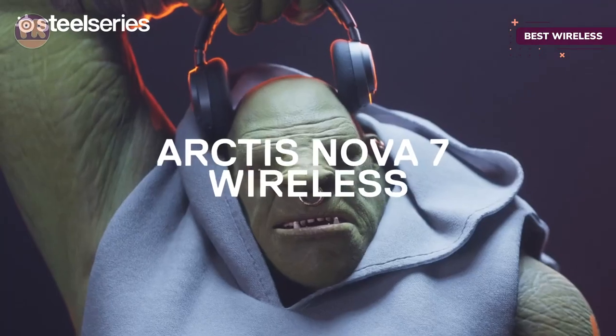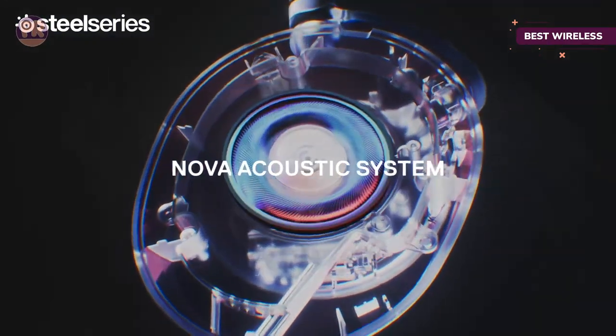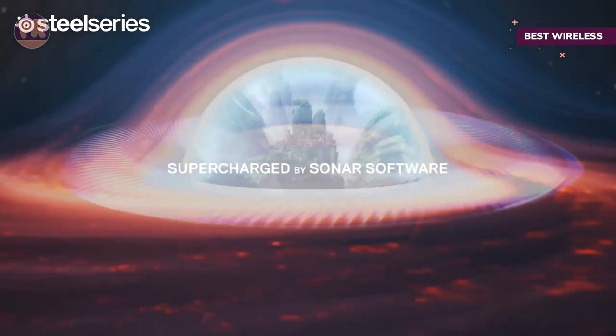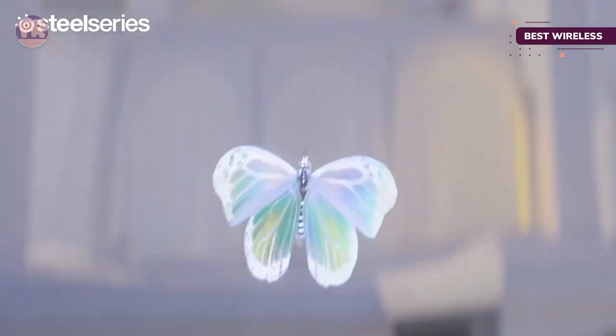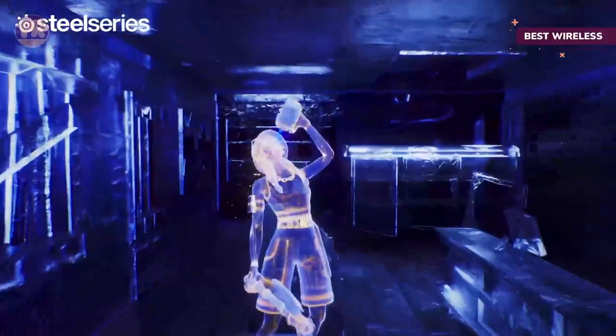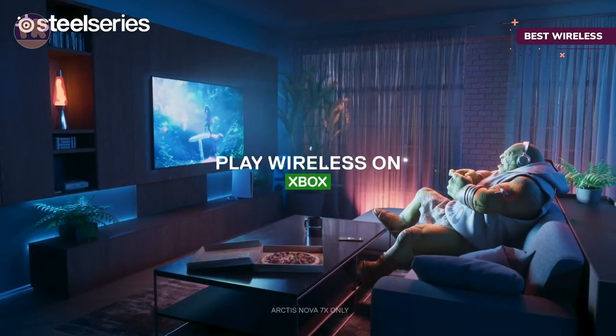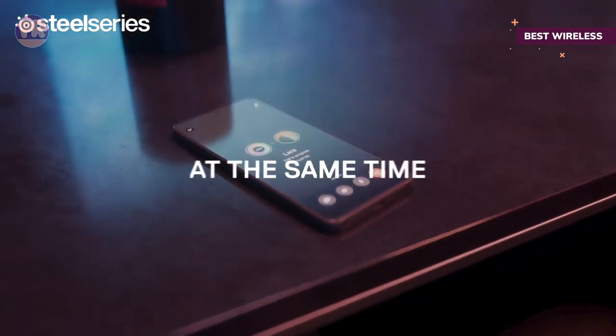It doesn't stop there — you can simultaneously listen to your game's audio via the dongle while playing music or chatting over Discord through Bluetooth with another device. A 3.5mm jack also provides a wired connection option for use with Xbox. Beyond connectivity, the SteelSeries Arctis Nova 7 features full Tempest 3D audio compatibility, so when using it with your PS5, you're in for deep audio immersion that'll transport you into your games.